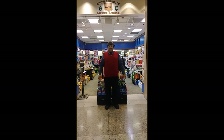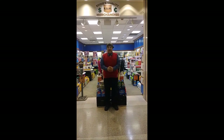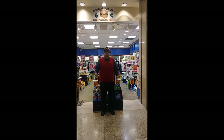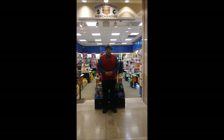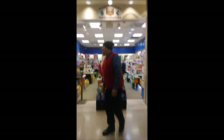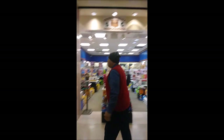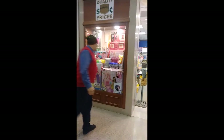Welcome to Eddie's Quality Merchandise. We're live here at the Eastland Center at Harper Woods, Michigan. I'm your host, Eddie. I'm the owner and proprietor of the store. We have quality prices and quality products here at Eddie's Quality Merchandise. This is our showcase in the Eastland Center.